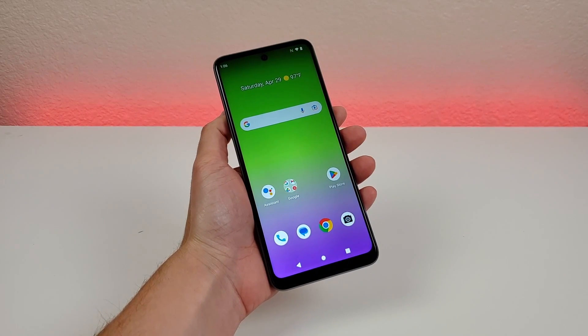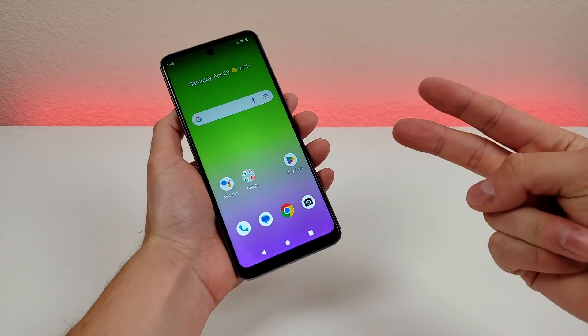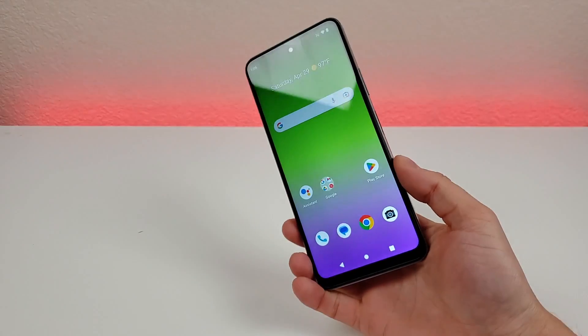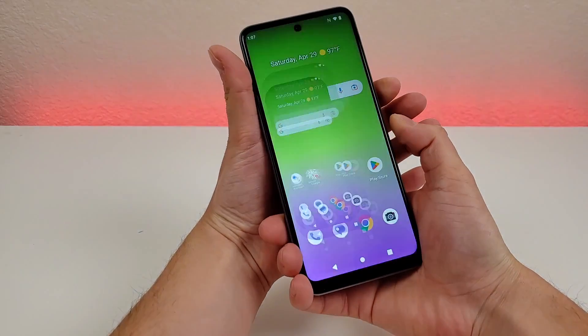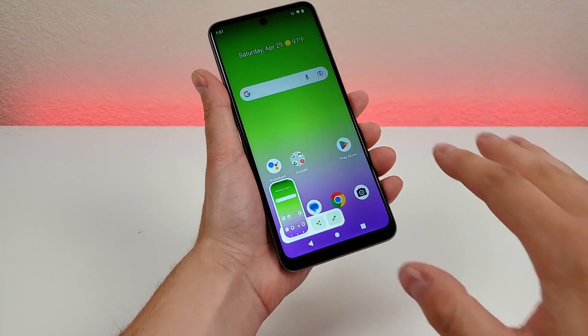The next thing I want to show you is how to take a screenshot with the Boost Mobile Celero 5G Plus. There are actually two different methods. The first way is pretty straightforward — all you have to do is just hold the volume down and the power button for about a second, just like that. Then from there you can share it or edit it, or it'll automatically save to the device's gallery.